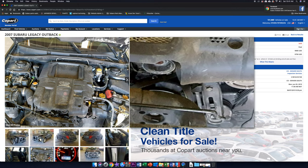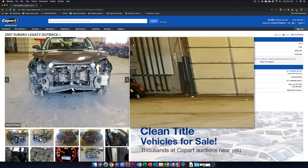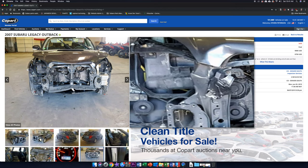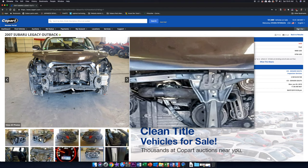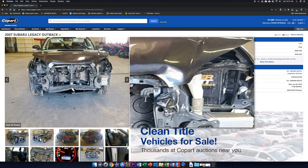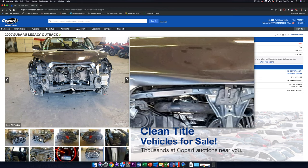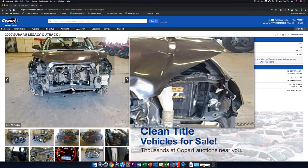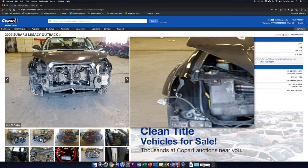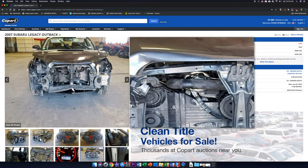Looking at the front profile, you can see the hood is bent back. Whatever they hit, they must have hit right at the hood and grille area, because that's all that's pushed back. Even over at the fenders, looking at the side profile, the fenders aren't even touched. So whatever they hit was definitely localized to that front grille and hood area.